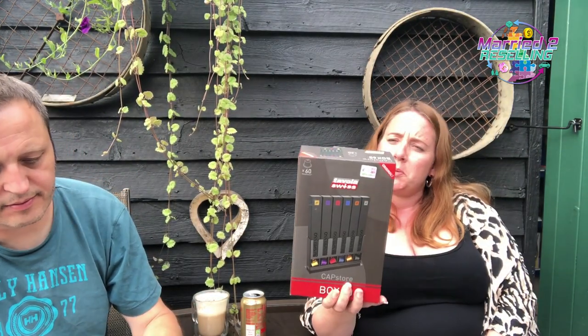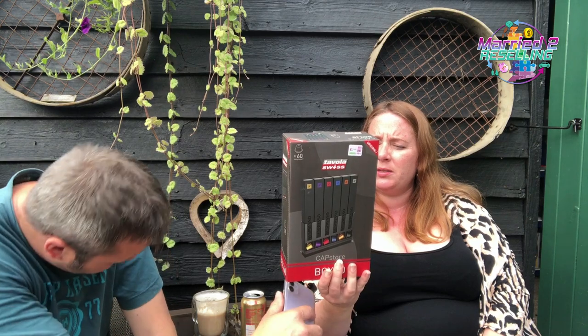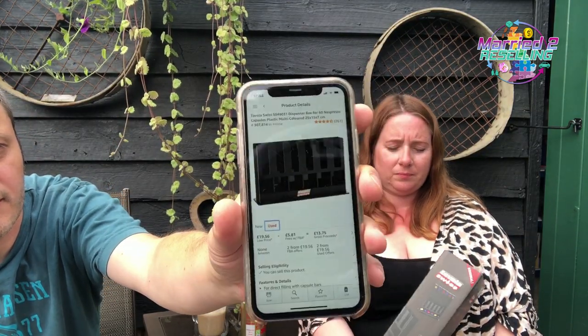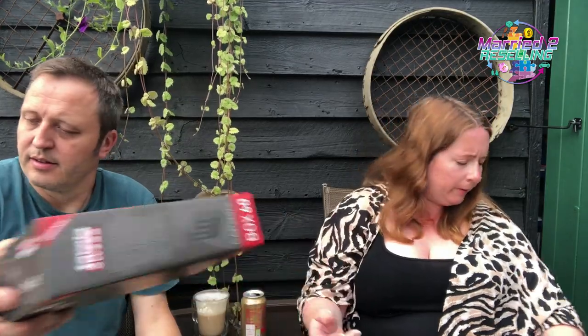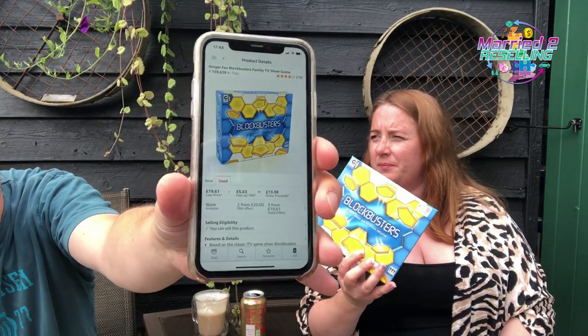From another bag: a Tavola Swiss Capstore original box of 60 espresso pods — paid £2.99. New price is £36.32, used £19.56. We don't do too much in home on Amazon but 307,000 rank probably isn't bad. Also a Blockbuster game in very good condition — they've sellotaped it — paid £2.49, available used from £20.